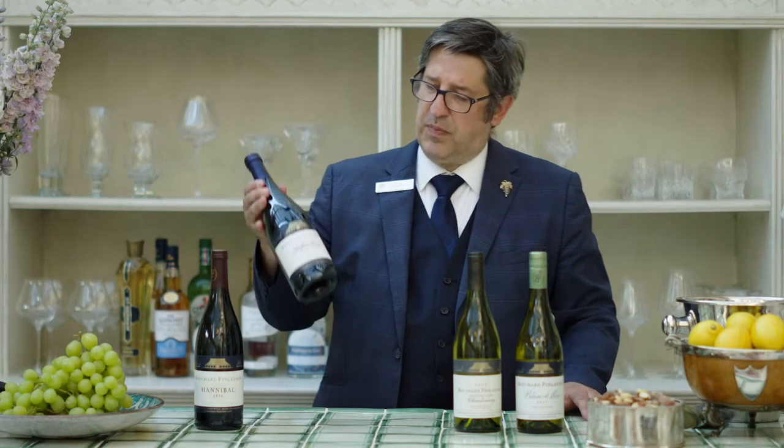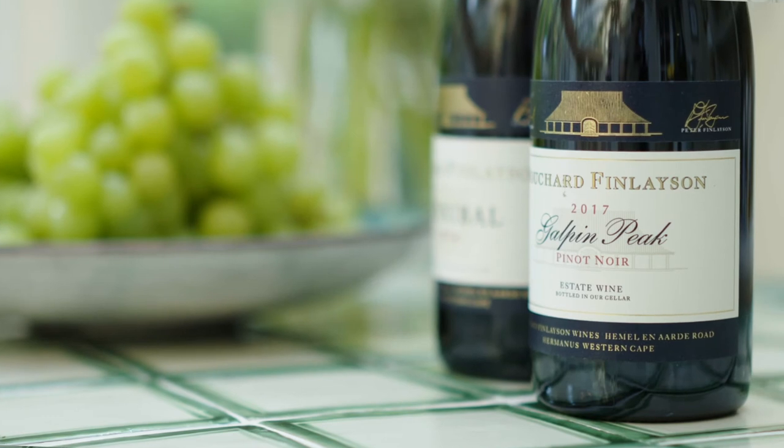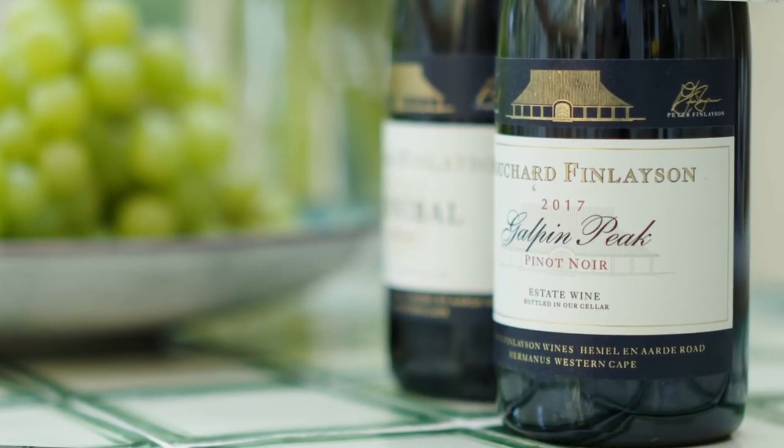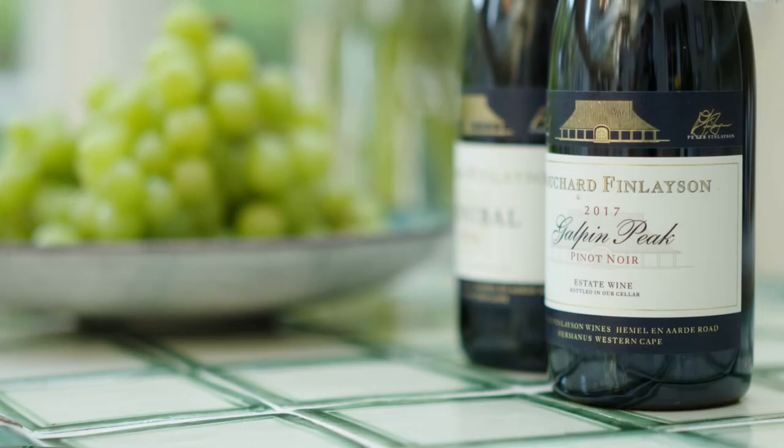Now we move to the reds. It's a Pinot Noir called Galpin Peak, also 2017 vintage. Pinot Noir originally comes from Burgundy in France, but this is one of the best Pinot Noirs in South Africa. It brings a little bit of elegance and complexity — the texture is light, it doesn't have too much tannin, but it has a lovely leathery character. It's a very pleasant red wine and actually a perfect choice for lunchtime. For those who don't like white wine with fish courses, Pinot Noir is your grape, and the Galpin Peak will show up very well.